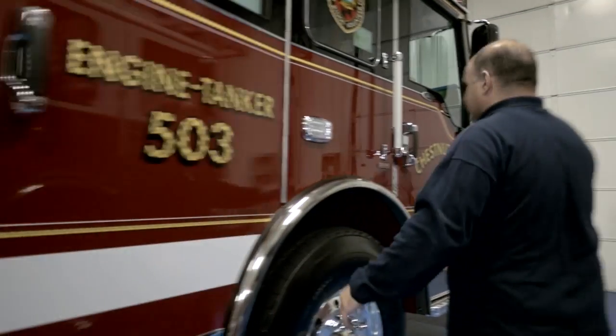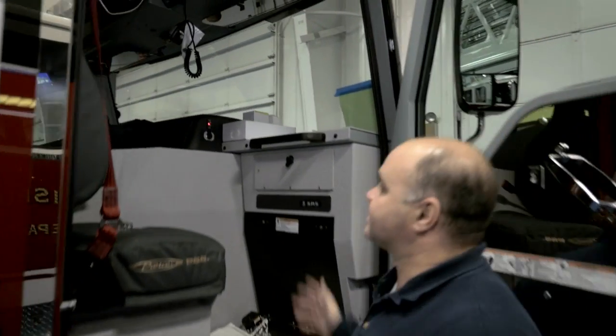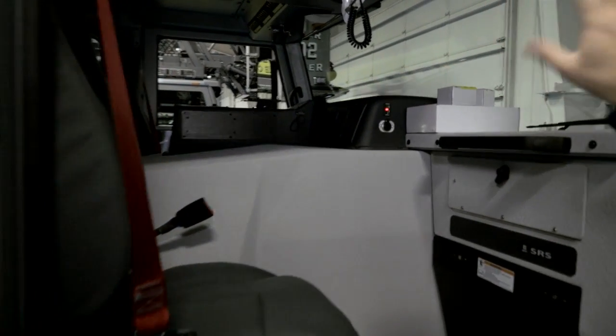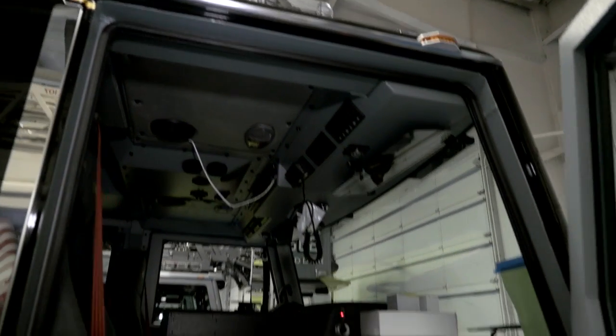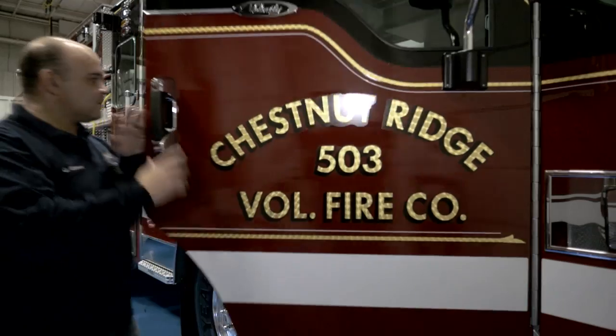Finally, the most important seat — where I sit — is set up so we can control most of the command center buttons, switches, and operations right here. We also have an electronic siren as well as a Federal Q siren, and we can access our FireCom headsets and fire department radio. On behalf of the Chestnut Ridge Volunteer Fire Company, thank you for watching today — we'll see you out there.